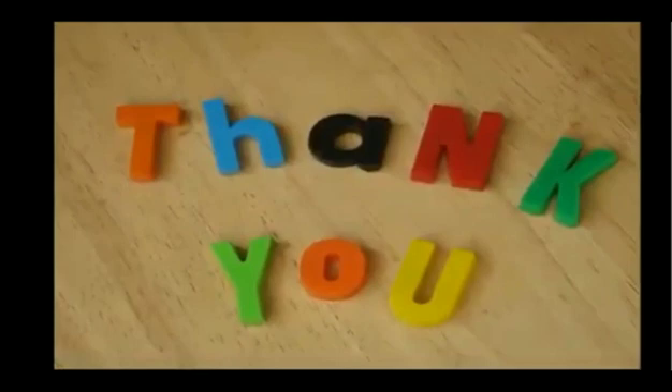Hope you liked the video! Please like, share, subscribe, and comment. Thank you.